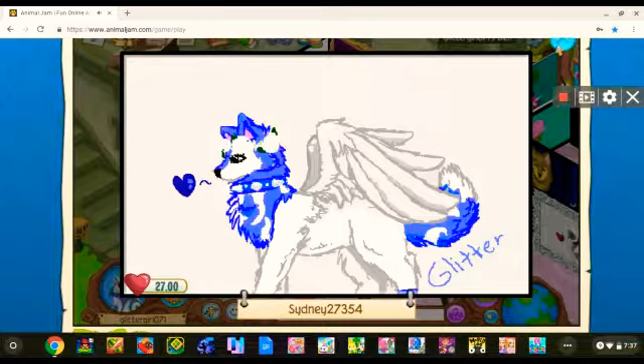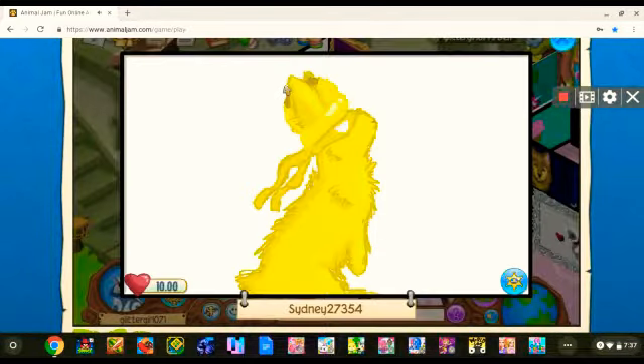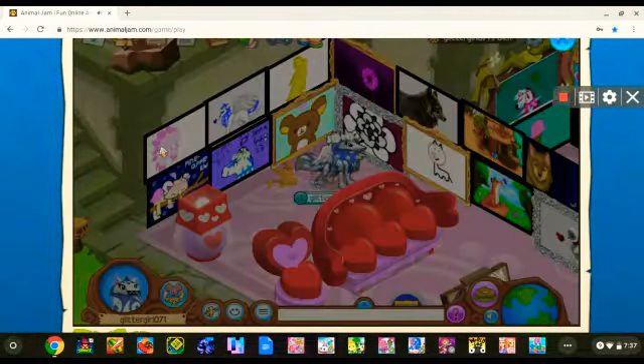Her art is really, really cool and this is probably the best recreation of my main look I've seen yet. Sydney also made this one of my golden pet bunny.